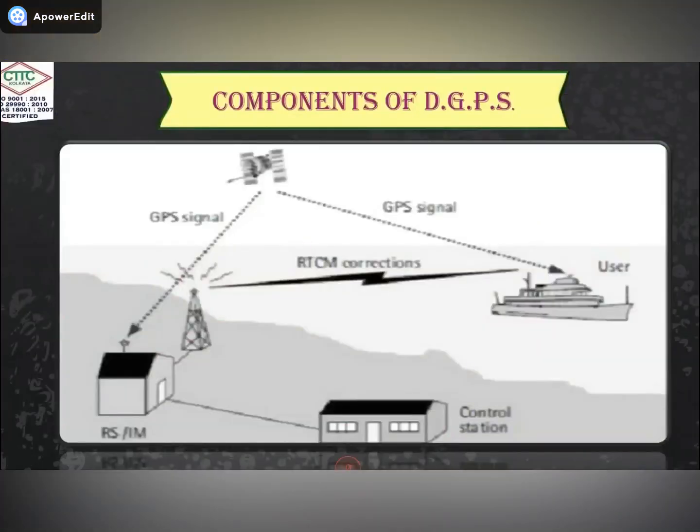Next, the components of DGPS. There are three components: space, segment, and user. In the space segment, we have a total satellite-based system known as NAVSTAR — Navigation Satellite Time and Ranging. In the NAVSTAR system, there are a total of 32 satellites. DGPS automatically connects to all 32 satellites, provides 24/7 access, and covers a range of 20,200 kilometers.